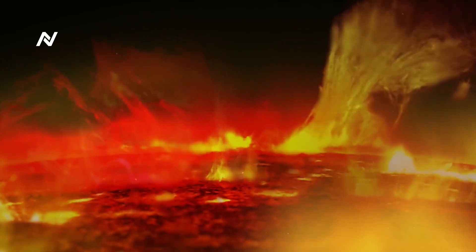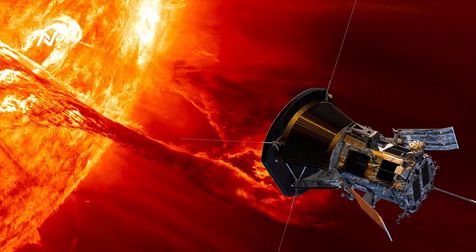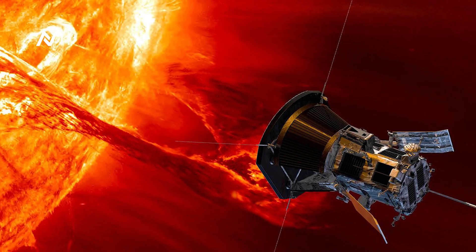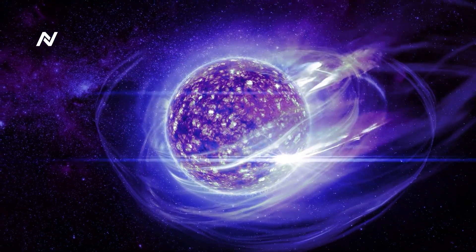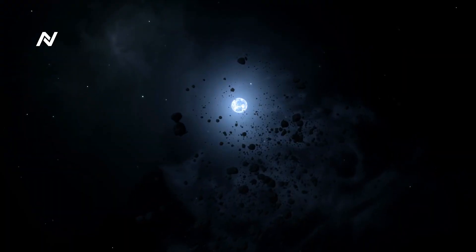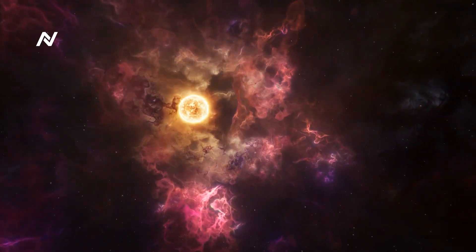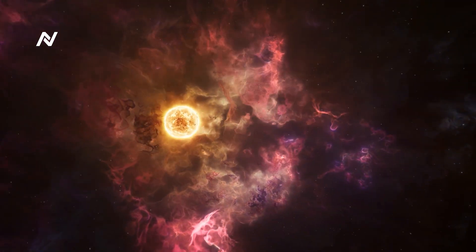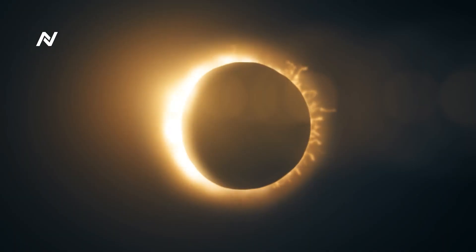Designed to fly closer to the Sun than any other spacecraft before it, the Parker Solar Probe is unlocking the secrets of the Sun's outer layers and helping us understand the mechanics of solar wind and magnetic fields that affect space weather. This mission is not only a technical marvel, but also a scientific leap forward in understanding our star.